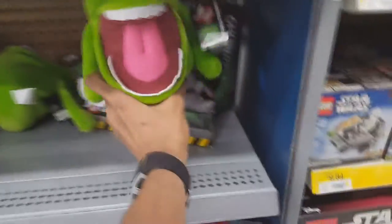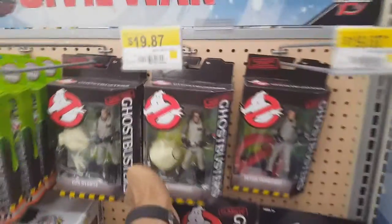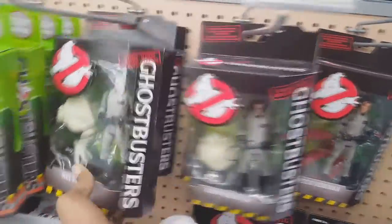One more thing I have to say is, I did order an Egon figure from eBay that comes with a Slimer, and he's one of my favorite Ghostbusters out of the bunch. Whenever I get them, I might show them in a future video. But alright, that's all for this toy hunting video. I will see you guys later.